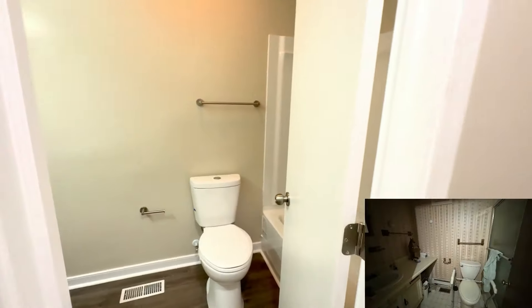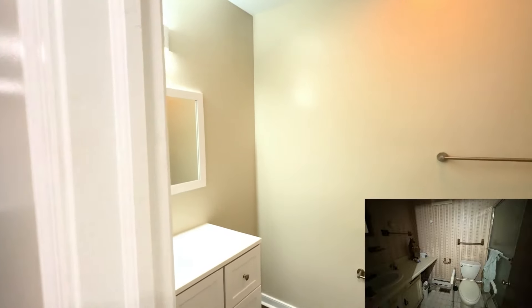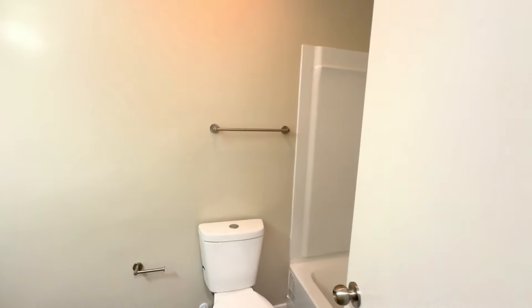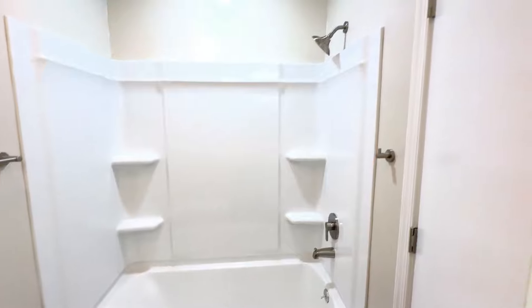We had a really nasty, dingy bathroom that we made a huge makeover. Everything in here is brand spanking new — new toilet and a brand new shower. We added a light right above the shower so you can see what you're washing.